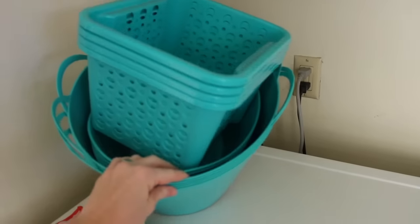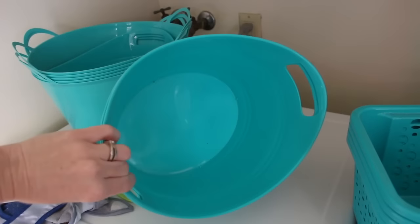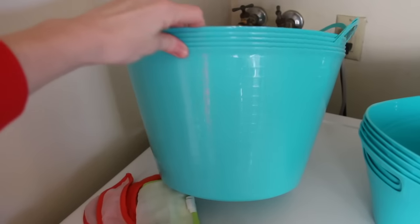Head out to your Dollar Tree and pick out different bins that you know will fit into your space that you want to organize. I've had these bins sitting in my laundry room waiting to organize, and every time I come in to do laundry they're pleading — Brittany, please just organize this disaster of a laundry room. Take a look at what it looked like before I got it looking nice and clean.